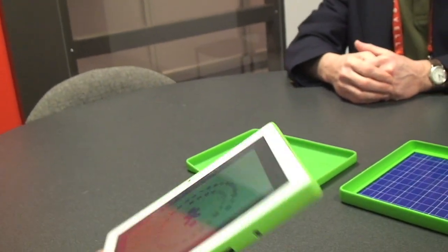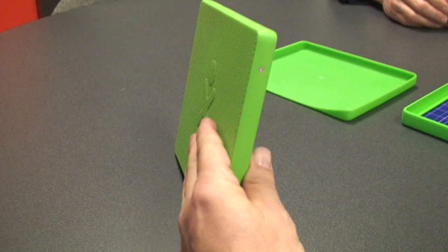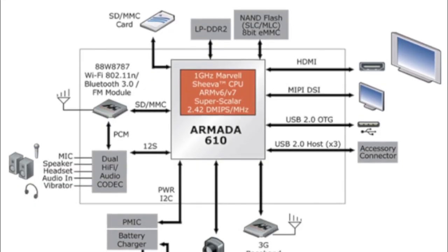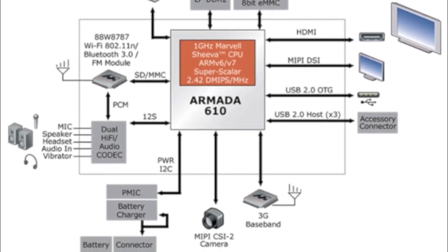We've got stronger batteries, a better processor. Talk about the hardware and the guts of this. Yeah, the guts are pretty exciting to us. One of the things we've done with our laptops is move from the x86 processors used in the first two generations of devices to Marvell's Armada 610 ARM processor in the laptop.